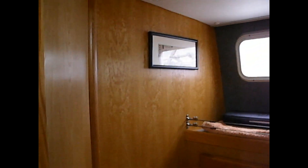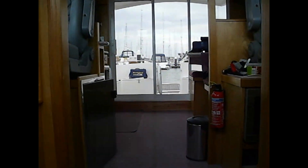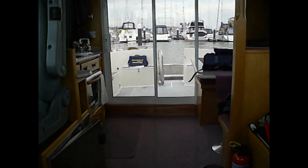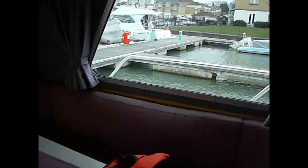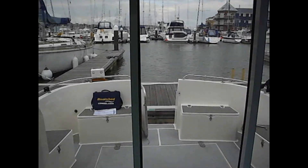And then you've got a dressing room as well, which could be quite easily converted to take double bunks for children. Just a built-in wardrobe in there at the moment. And back up to your saloon and aft cabin. Thank you very much for joining us on this tour.